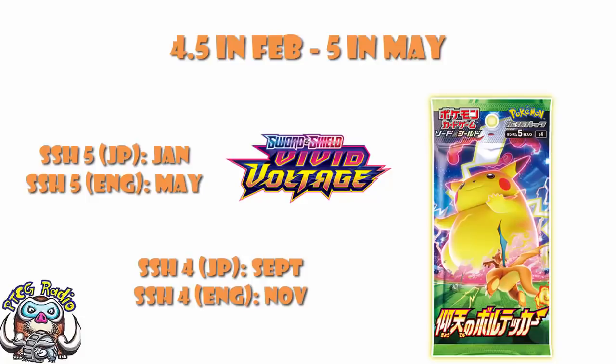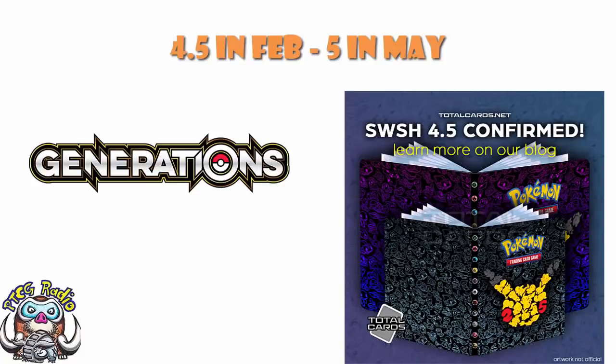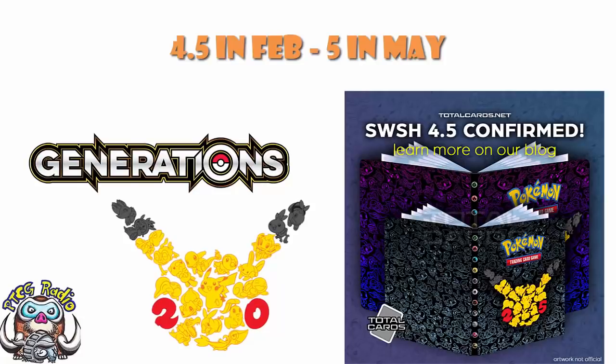This is strange, and the only explanation I can give is that Sword and Shield 5 isn't ready in February, so they've pushed it back three months. Even though we don't usually move main sets for mini sets, they've decided to this time to create a bit of breathing room. Yes, I know it's a 25th anniversary set and a special set, but Generations was a 20th anniversary set and it did not push Breakpoint off the release schedule. This is slightly strange.